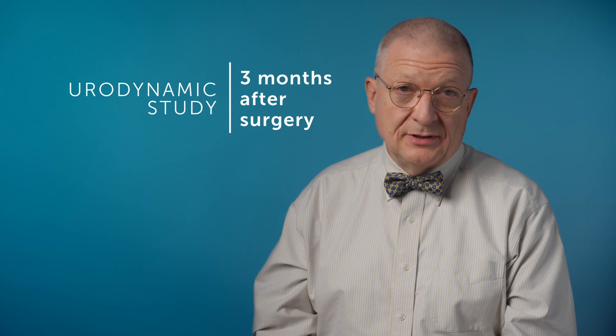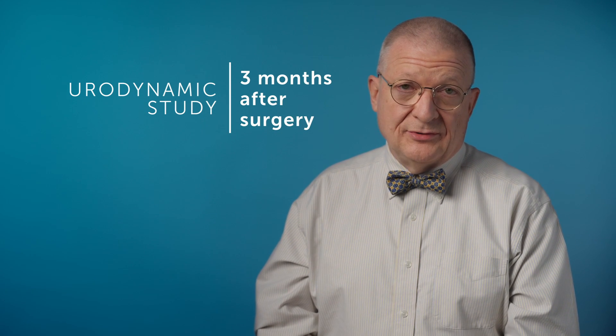We generally get a new urodynamic study — a test of the bladder and sphincter functions — at about three months after surgery to see what that new baseline is. Hopefully if there's been any abnormality before surgery, sometimes that's improved. Hopefully it's not made any worse, and then we have that as a comparison for baseline in the future.